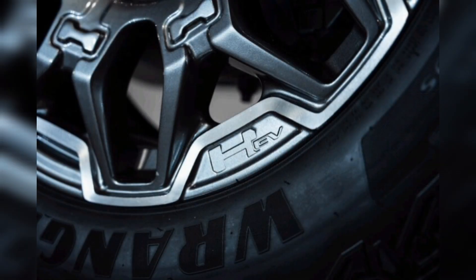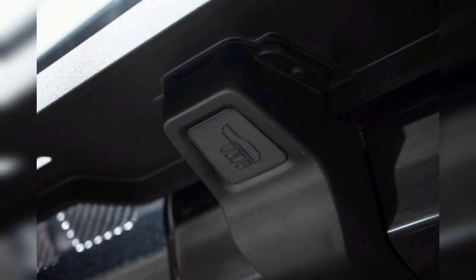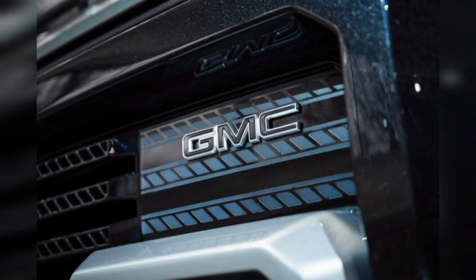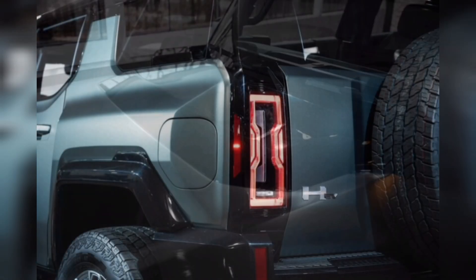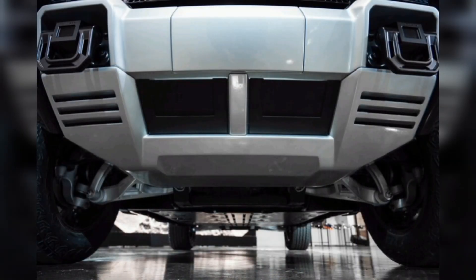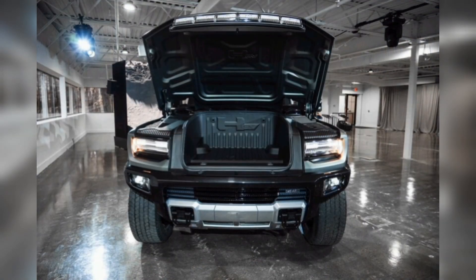The Hummer EV SUV's ultimate party trick is, of course, its ludicrous Watts to Freedom launch control, which enables maximum straight-line performance. With the battery charged to greater than 80%, the nearly 9,000-pound SUV launches from zero to 60 mph in just 3.5 seconds. To enable WTF mode, the Hummer needs to be on and in park. A quick double-tap of the dash-mounted traction control button brings the system to life with nifty animations across the screens, a rumble of the driver's seat through haptic feedback, and dramatic sounds through the audio system. At the same time, the Hummer begins to precondition the battery pack and motors and drop the ride height about 3.5 inches to its lowest position — all happening incredibly quickly.